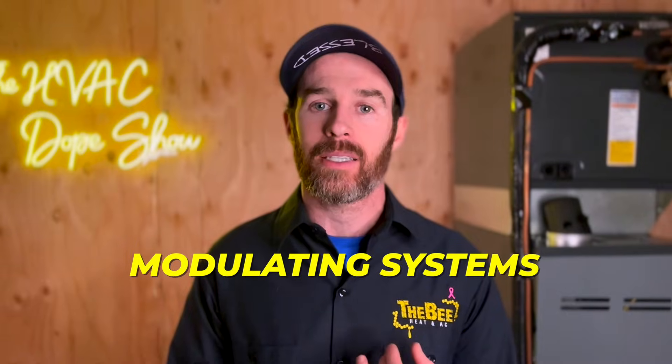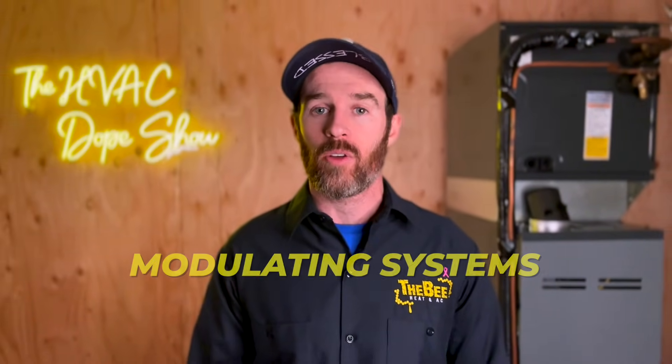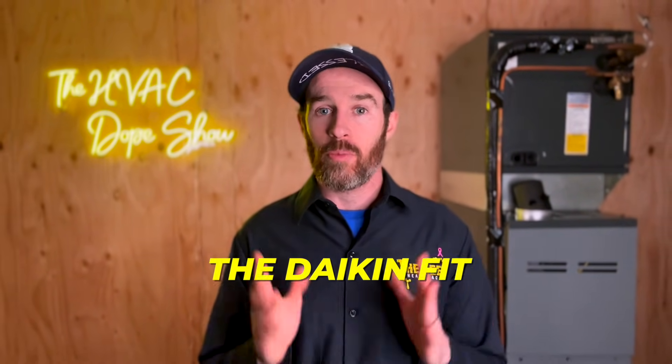As promised earlier, there are a few videos popping up on the screen right now talking about both modulating systems as well as one of our favorite inverter systems, the Daikin Fit. Make sure you check those out if you haven't done so already, and we will catch you on the next episode.